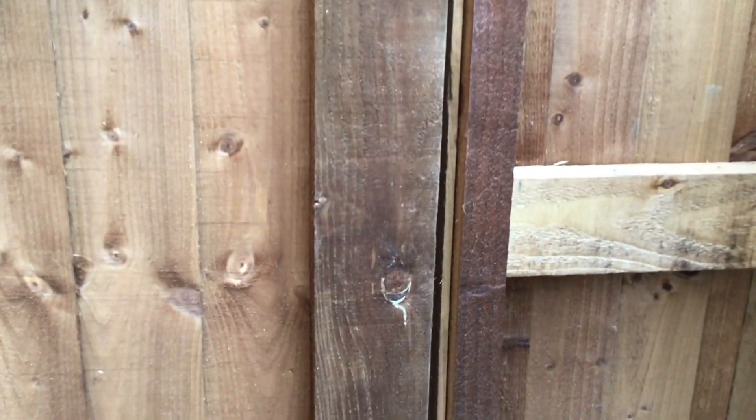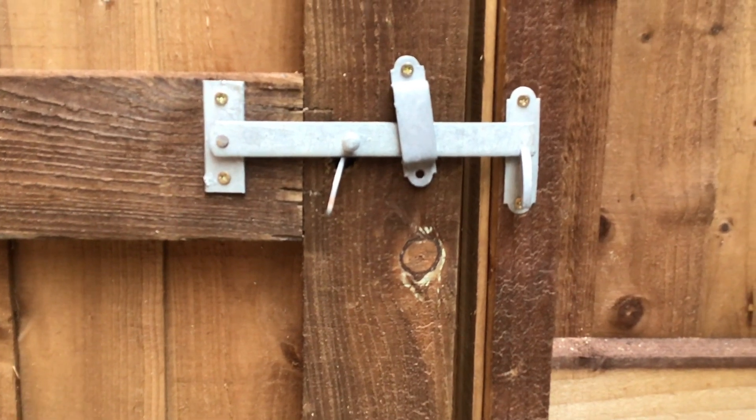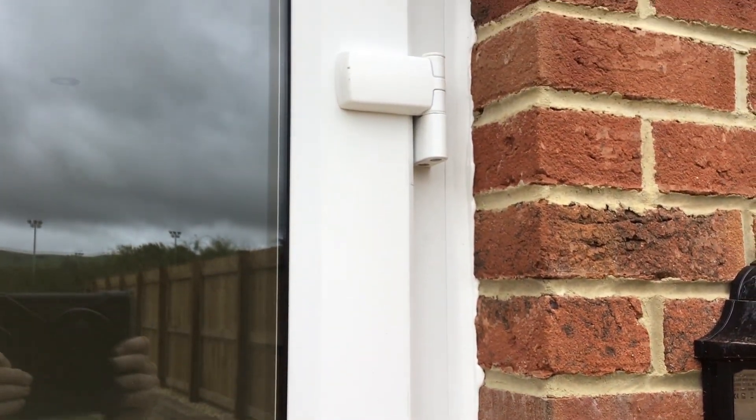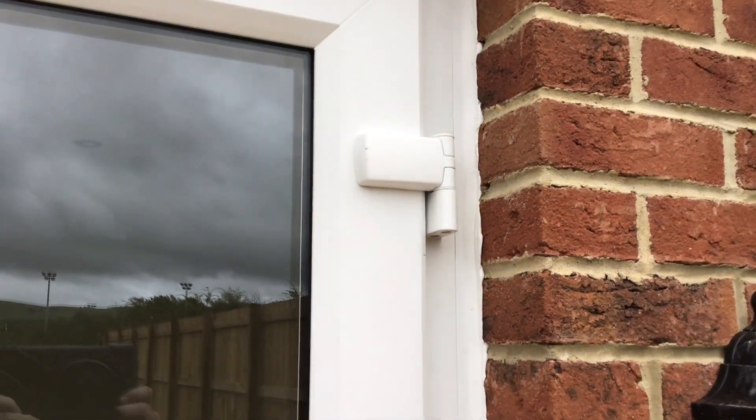Here on the gate post, there's a screw missing on the latch — little things, but little things all add up. That needs sorting by the fencer. The hinge on the patio door also has a damaged cover.